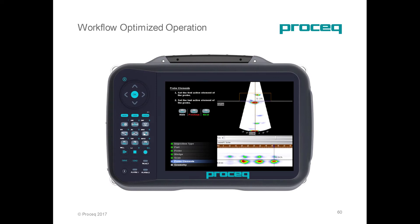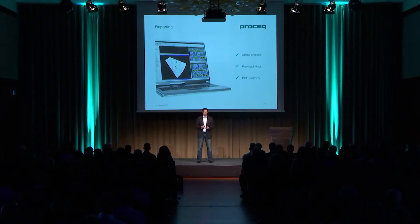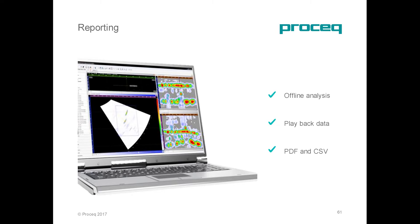The workflow on this device was simplified to the maximum. Using wizards, we are guiding the operators through setup, data collection, and reporting. With the unique visualization feature on-board, the operator knows what is happening at every level of the inspection. Reporting is just one click away on the unit itself with pre-loaded templates, or can be done offline with included software that can be installed on a laptop or any type of computer.